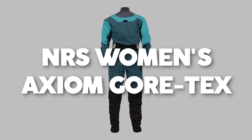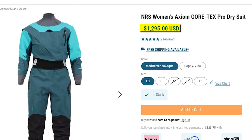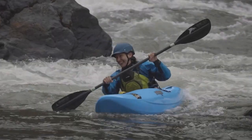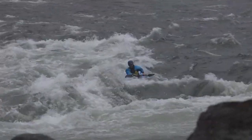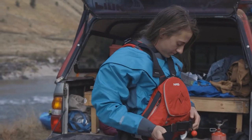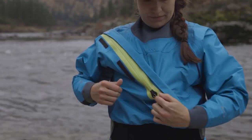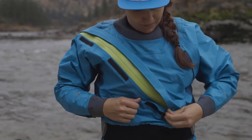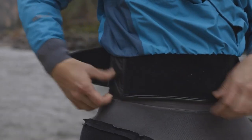NRS Women's Axiom Gore-Tex Pro Dry Suit, priced at $1,295 USD. When you face water conditions requiring more than the ordinary but prefer tried-and-true classics, look no further. This remarkable dry suit seamlessly marries a conventional front-entry design with indispensable features, elevating the experience with the unmatched excellence of Gore-Tex Pro fabric construction.